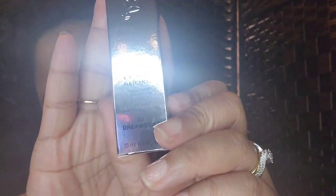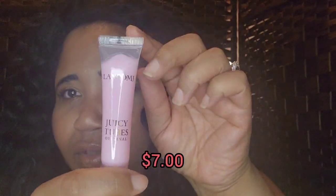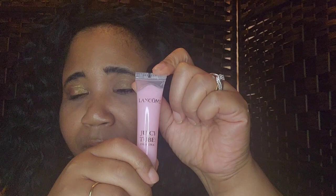Next I got the Lancôme Paris Juicy Tubes in Dreamsicle. I've already used one up. They had all their lip products on sale because of a lip week special — a promotion on lip glosses and anything pertaining to lips. I wanted in on that, so I hopped on it. I might go to the store and get some more.